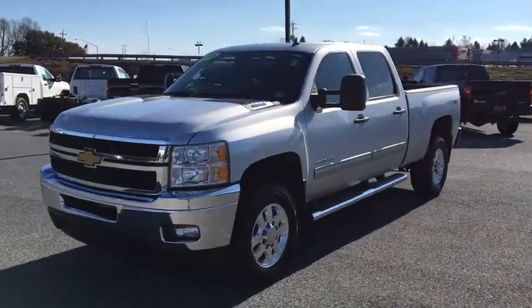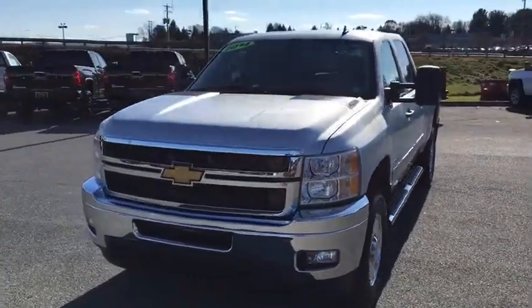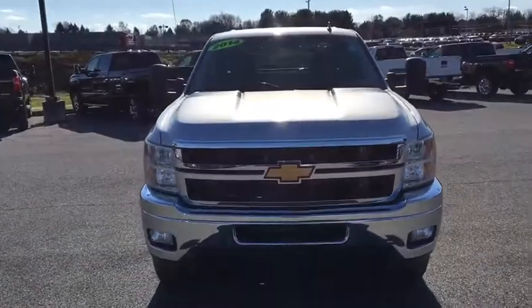The 2014 Chevrolet Silverado 3500 HD. Pros: everything. Cons: nothing.